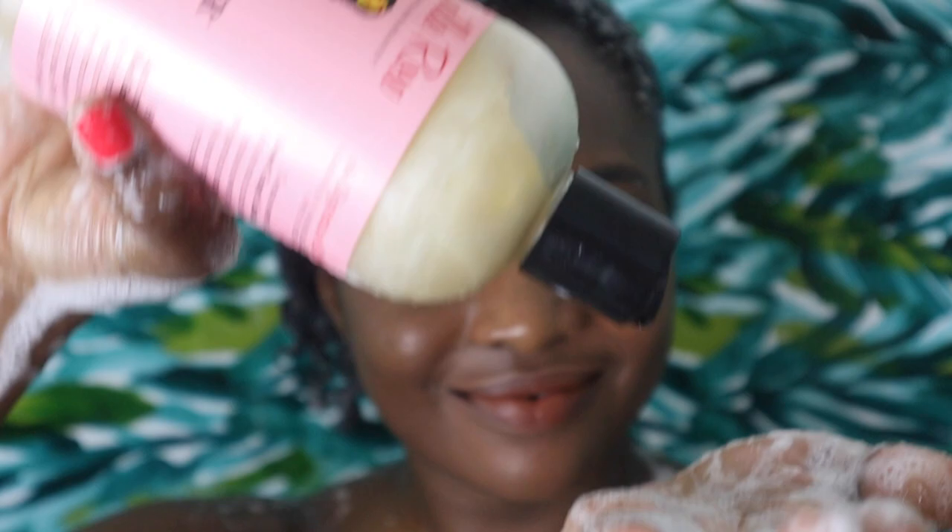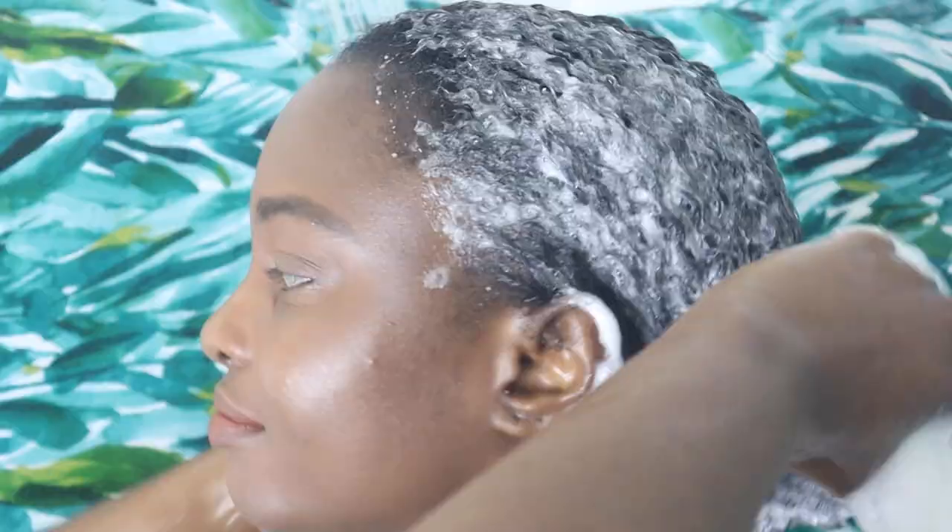I began the morning of day one with a wash and go, starting with the Sweet Ginger Cleansing Rinse. This is a gentle shampoo that I liked while I was relaxed, but I've grown to love it even more now that I'm natural. It lathers up nicely and makes my hair extremely soft. It's definitely a moisturizing and non-stripping cleanser, made with wonderful ingredients like castor and anti-seed oil.